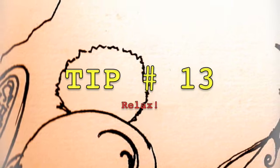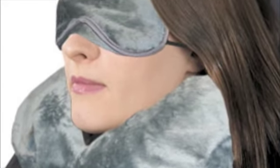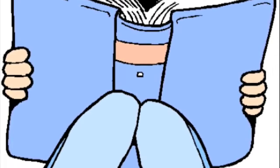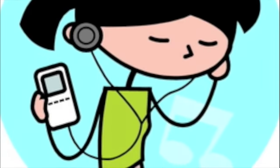Tip number thirteen: Relax. It's going to be a long flight — or maybe not — but traveling can be stressful, so make sure you bring a pillow, a book to read, or if you listen to music, an iPod or an MP3 player.